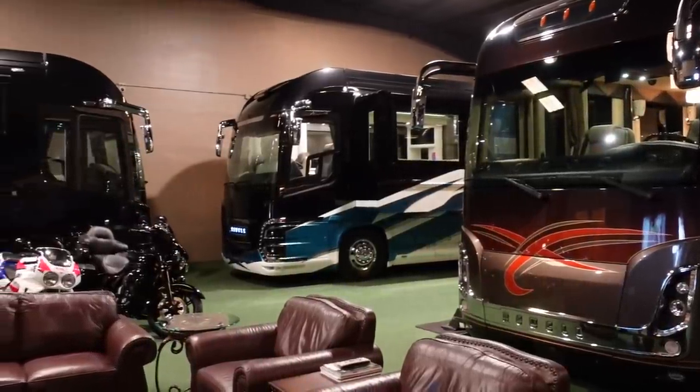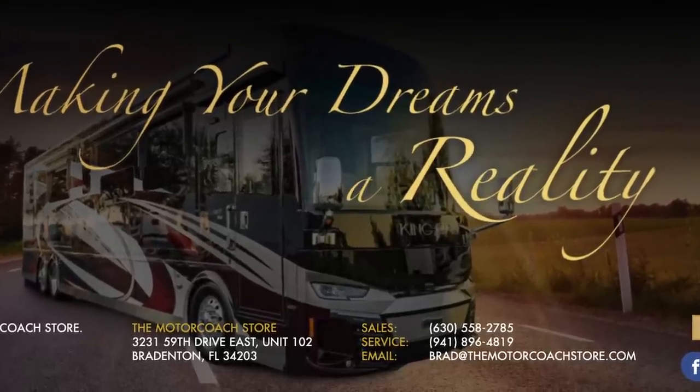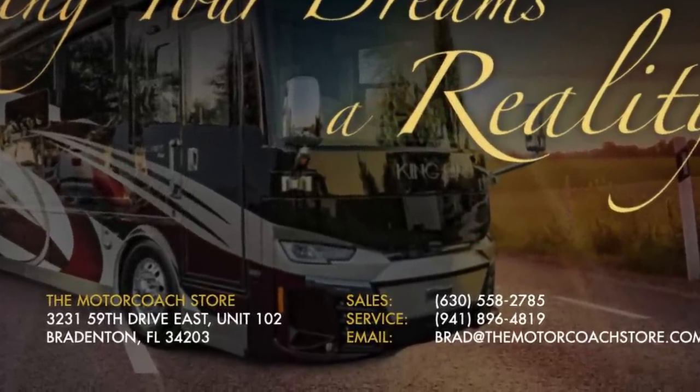If someone's a serious buyer and wants to purchase one of these coaches, who should they contact? Get a hold of me — you can get on my website for all my contact information, call, email, or text. If someone wants to get their coach tuned, call the service department at 941-896-4819. Brad, greatly appreciate you and the team at the Motor Coach Store, and thank you all for subscribing and liking these videos. Hope you're all having a great day — thanks, see you soon.